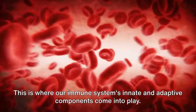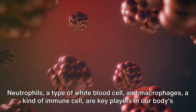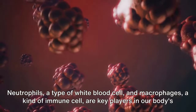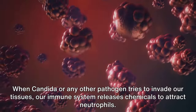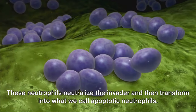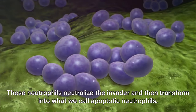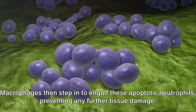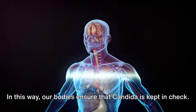This is where our immune system's innate and adaptive components come into play. Neutrophils, a type of white blood cell, and macrophages, a kind of immune cell, are key players in our body's innate immunity. When candida or any other pathogen tries to invade our tissues, our immune system releases chemicals to attract neutrophils. These neutrophils neutralize the invader and then transform into apoptotic neutrophils. Macrophages then step in to engulf these apoptotic neutrophils, preventing any further tissue damage. In this way, our bodies ensure that candida is kept in check.